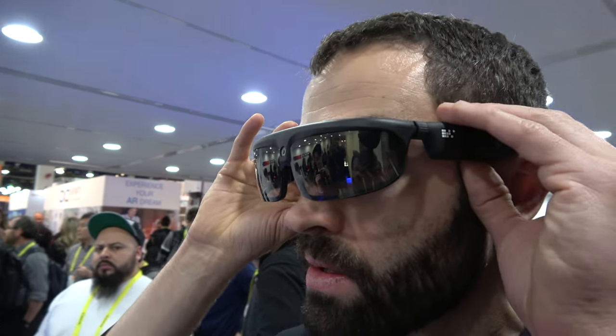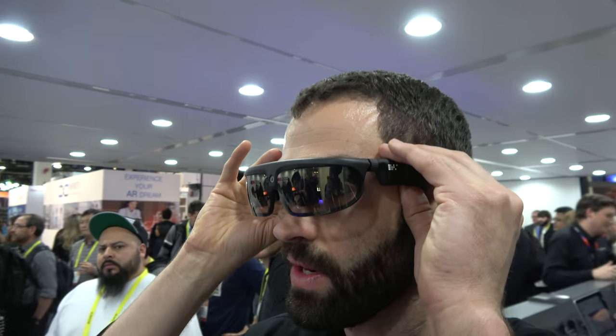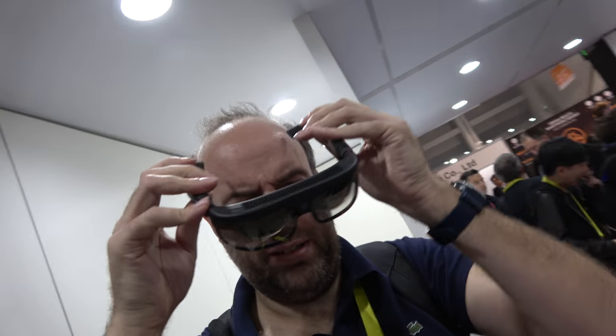I'm going to try the R8 for the first time right here. You can see it's very light — it feels like nothing, like sunglasses.